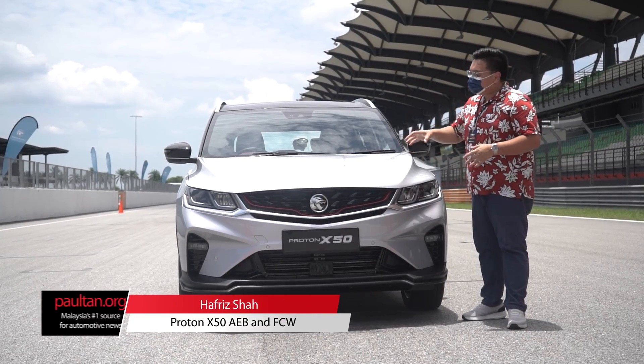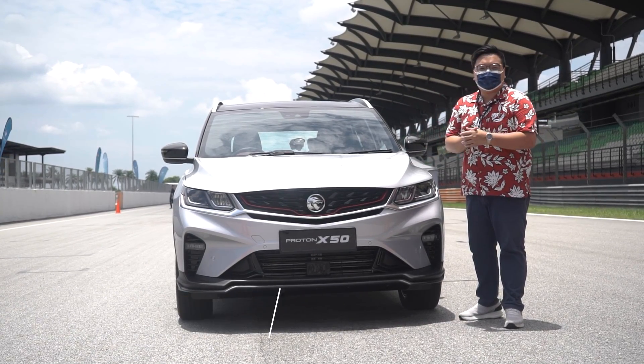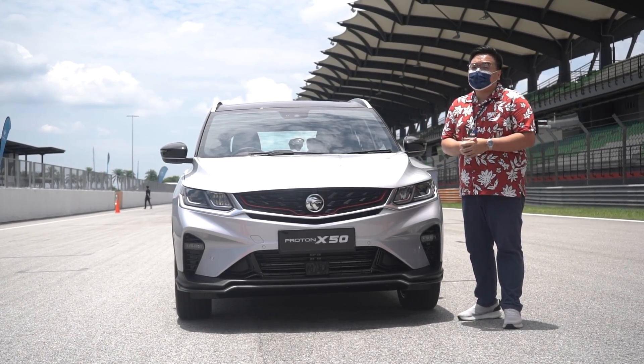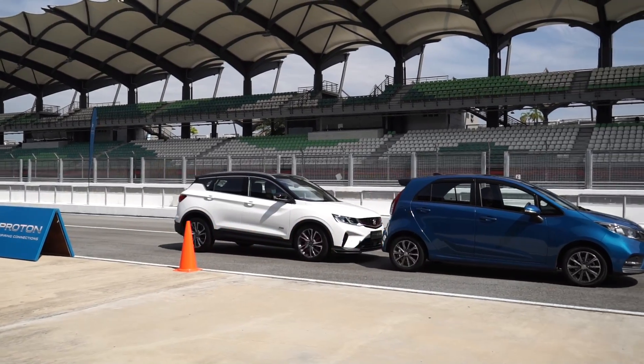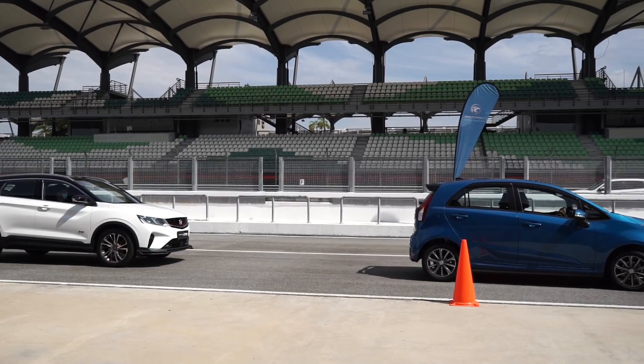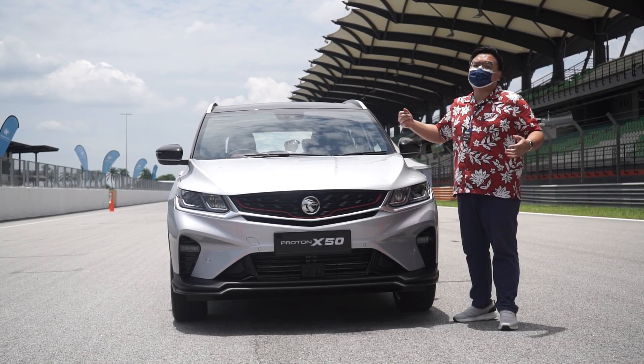Hey guys, you're watching PaulThunder.org and here's a quick demonstration video of the X50's new active safety features: forward collision warning and autonomous emergency braking. Both of these features are great to minimize the risk of minor accidents or fender benders due to careless driving. So let's take a look.